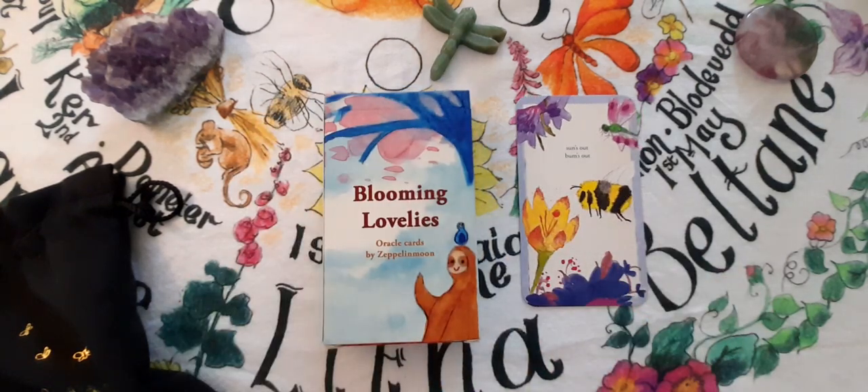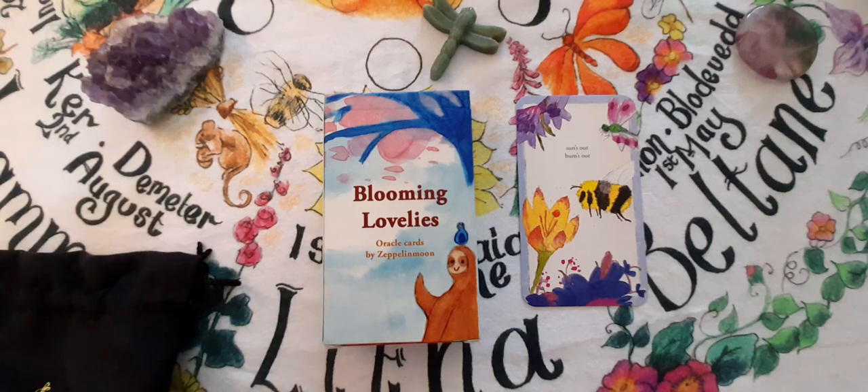I think that was about 10 decks. I hope you enjoyed seeing them. Do let me know if you've got any of those, and in the next week or so I'll record video two, which will be the rest of my animal-based or animal-themed decks. And then I will do a cat video as well of my cat decks. I hope everybody's well — please do say hello, and I'll see you all again soon. Bye.